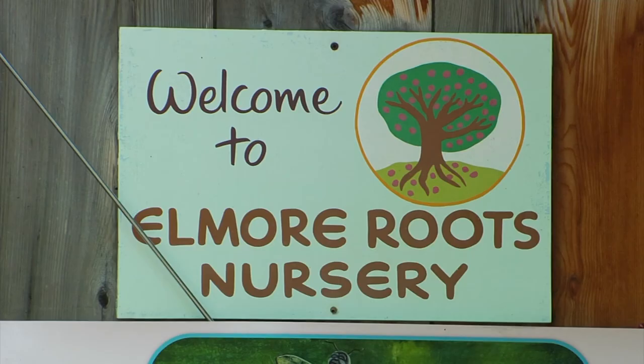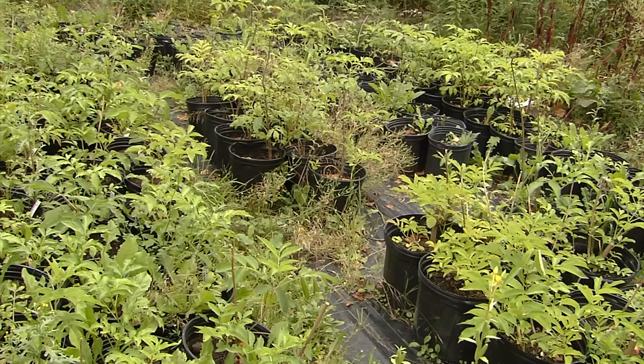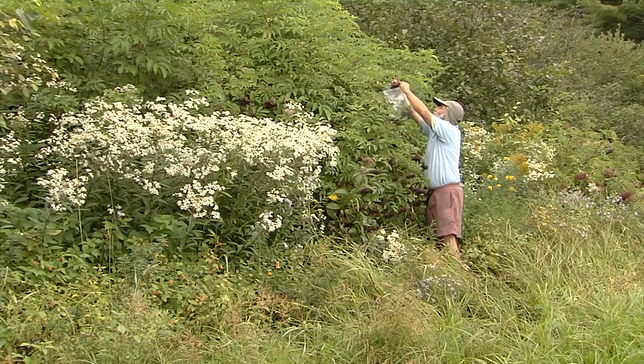Go east on Route 15 and you'll find Elmore Roots, where owner David Freed loves elderberries so much he's written a rap: "It's our elder, our ancestor, our wise old shrub, keeps us on our feet, brings us home from the pub." When he's not rapping about elderberries, Freed encourages customers to grow their own. "They're not very fussy. The best thing is you start with a good-sized plant with a good root system, plant it not very deep, and keep putting compost and other rich earth from your garden around the base. Then they grow by themselves. We don't do very much — we just let them grow."